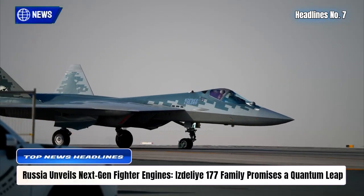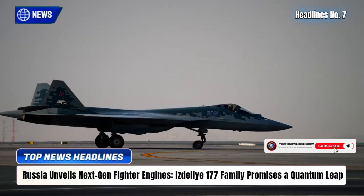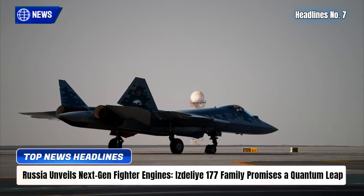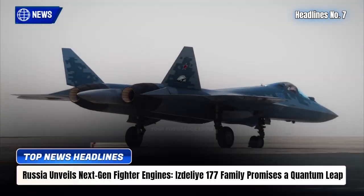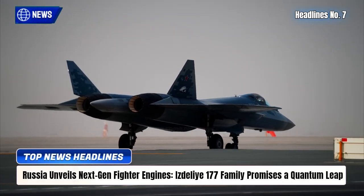Both engines deliver up to 20% better fuel efficiency, over 4,000 hours of service life, and full compatibility with AL-31F platforms. With Super Cruise capability, thrust vectoring agility, and export-friendly design, Russia is positioning these power plants as game-changers for global air forces.